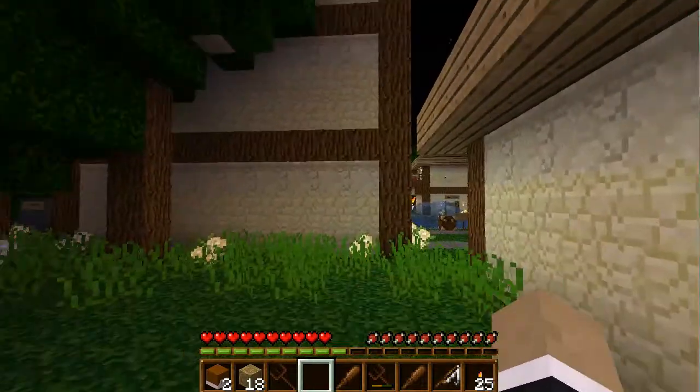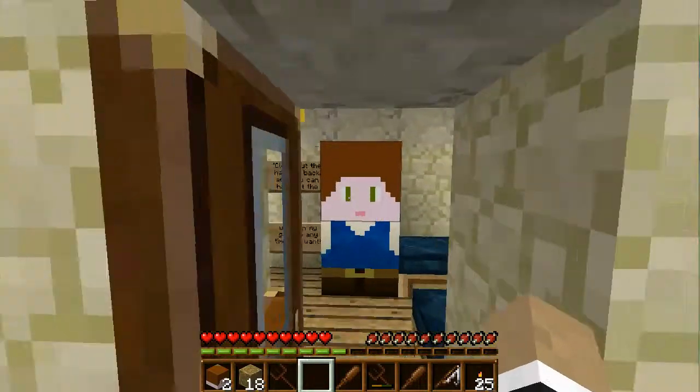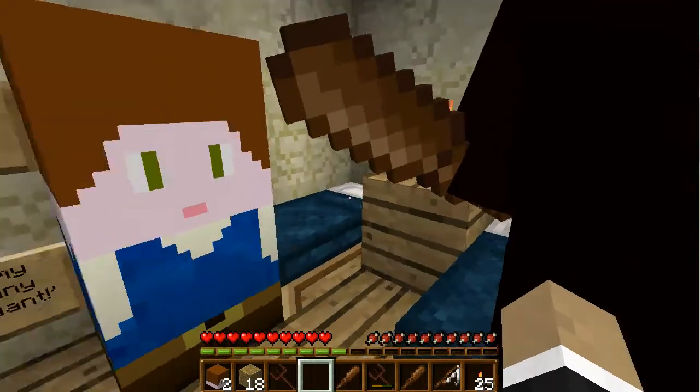The back end room, or the back exit. Let's go into Johnny and Sophia P's house. Clear out the hay out back and you can harvest the wheat in my garden anytime you want.